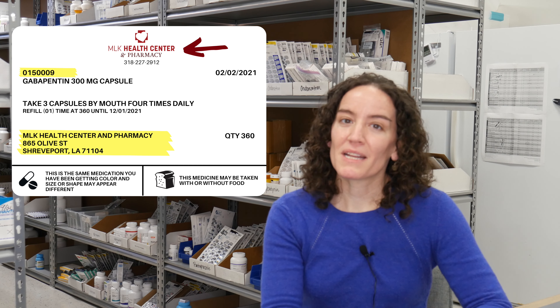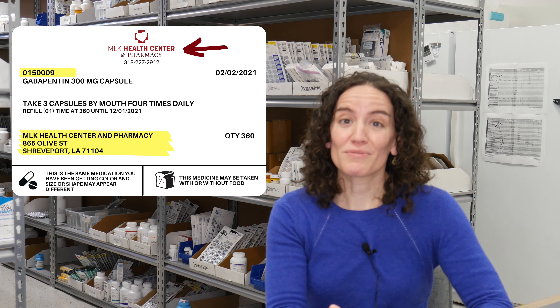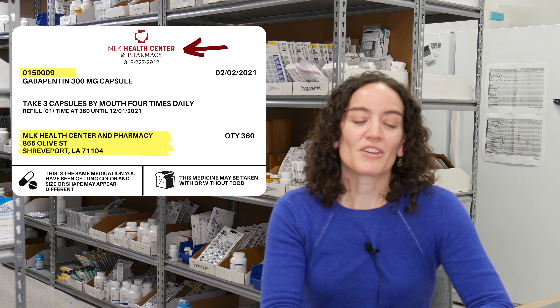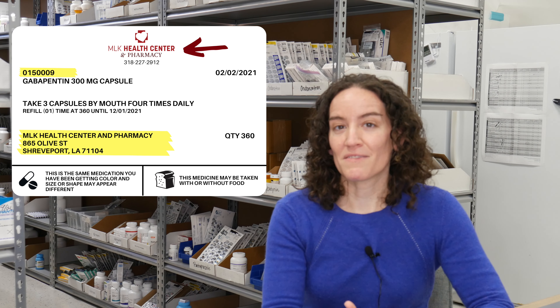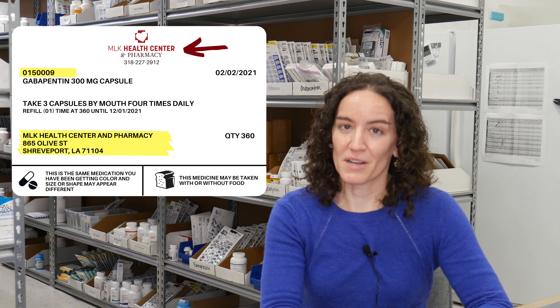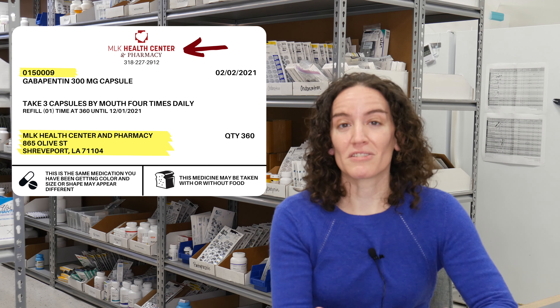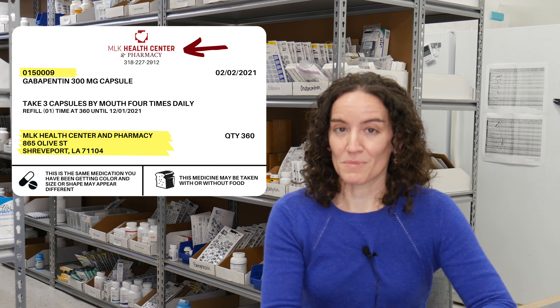I wanted to give you some tips on how to read your prescription label. Anytime you get a medication there's always going to be a label on that medication and it has a lot of really useful information, just like a nutrition label for food might have. The elements on that prescription label are actually specified by law, so pharmacists are required to put specific things on that bottle when we dispense it to a patient. There is a consistency between prescription labels regardless of where you get your prescription filled.